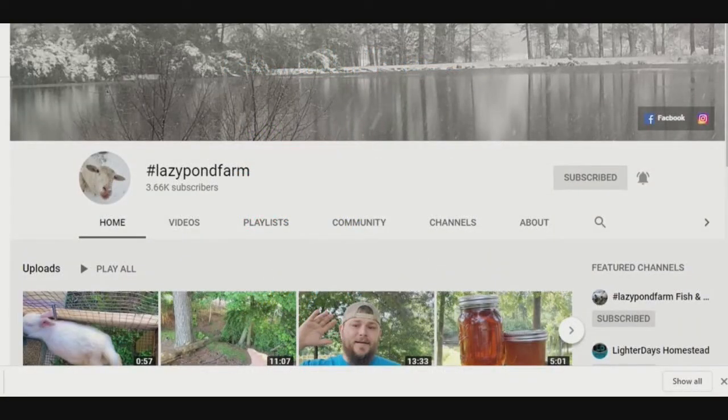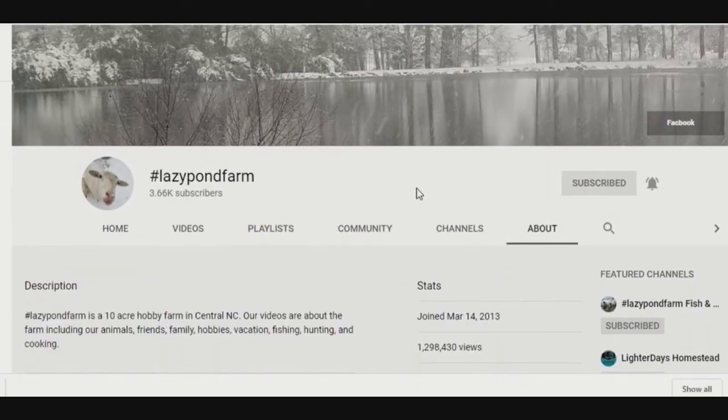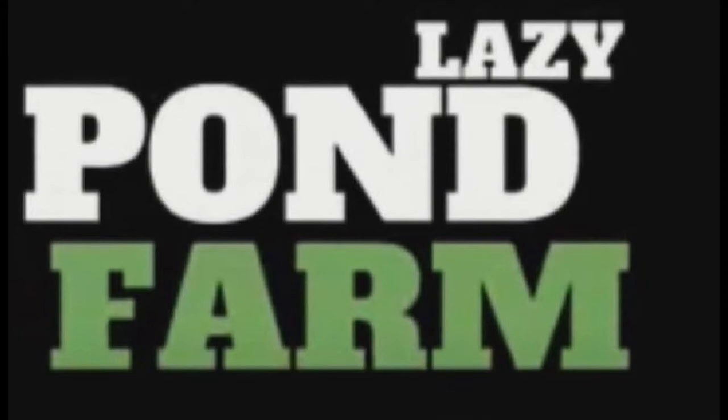Hashtag Lazy Pond Farm! Wait — is it Hashtag Lazy Pond Farm or Pound Lazy Pond Farm? We'll just call them Lazy Pond Farm.